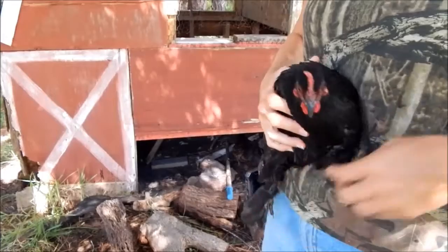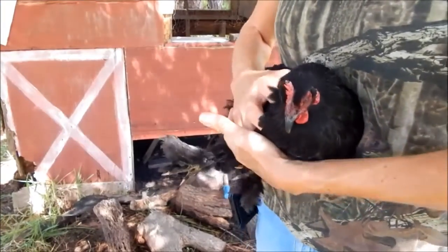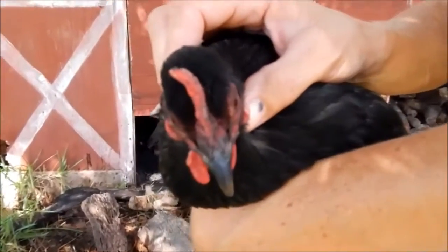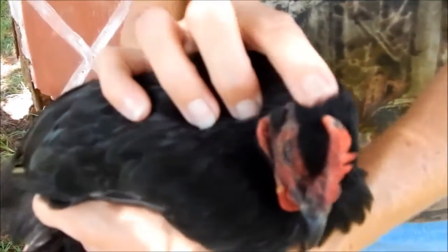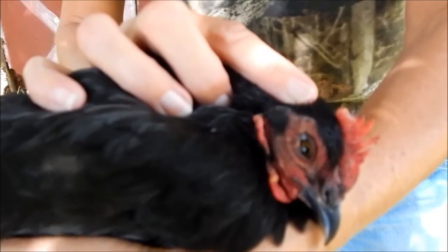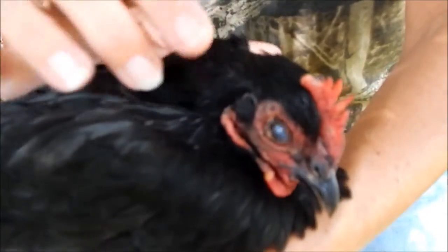This is a little Cochin bantam hen — she's adorable. You can see raised lesions with scabs all over her comb and wattles. Whereas an injury might just be one spot, she has them spread around. By her eye too — that poor eye is probably a little bit irritating.